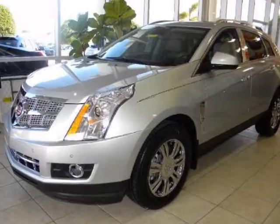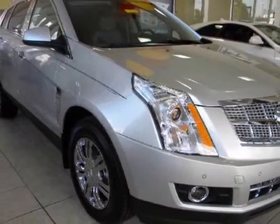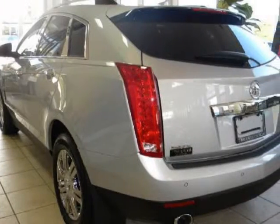We think you will love this new 2011 Cadillac SRX front-wheel drive 4-door luxury collection. It comes fully equipped with 2nd row bench seat, 4-wheel ABS, 4-wheel disc brakes, and many other features.